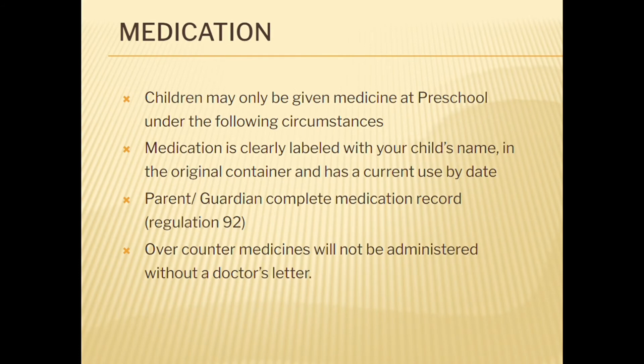If medication needs to be administered during the day, this must be prescribed by a doctor and a medication record form must be completed by the parent or guardian.